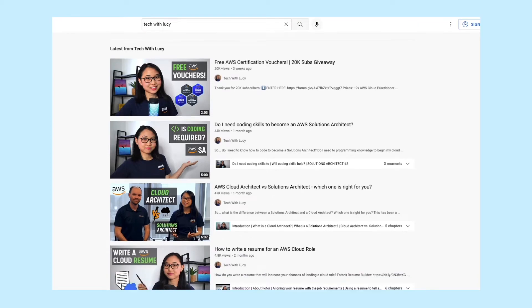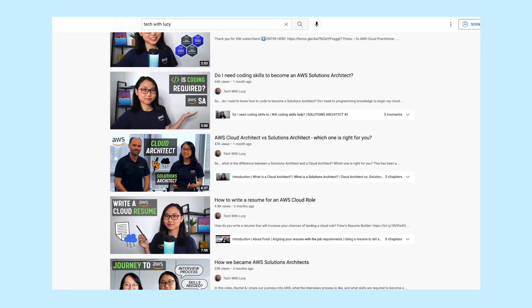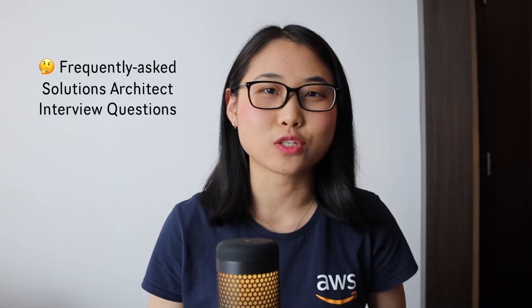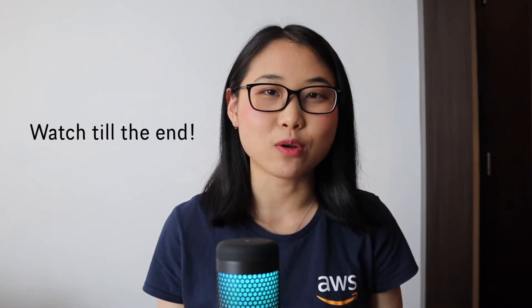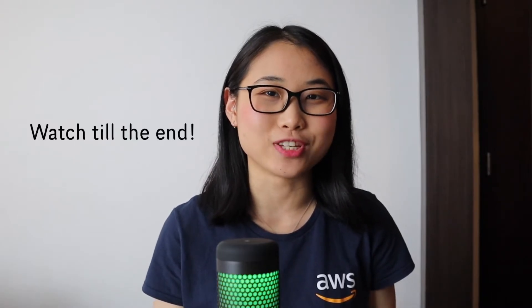If you're new to the channel, welcome. I'm an associate solutions architect working at Amazon Web Services, and I make videos to help people build their technical skills and land a job in the cloud computing industry. In this video, I want to share the most frequently asked questions in the solutions architect interview and provide tips on how to answer them. Whether you have an upcoming interview or are at the very start of your cloud learning journey, I'd highly recommend watching this video to understand what you need to know to become a solutions architect.